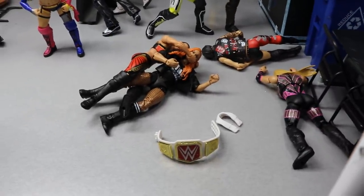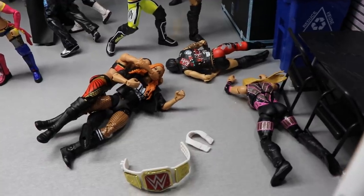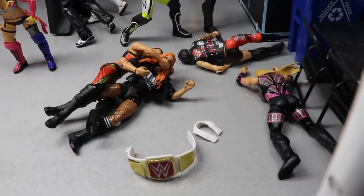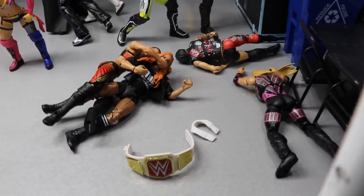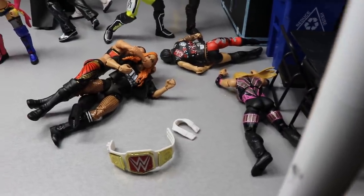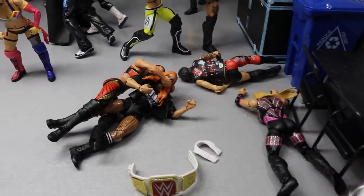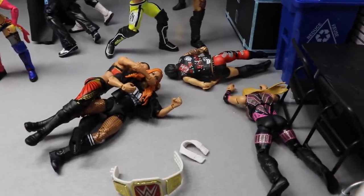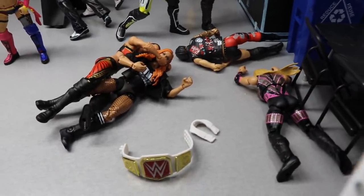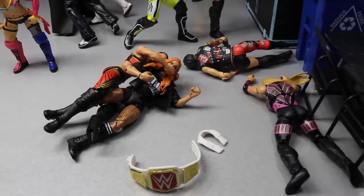Here we have Baszler all over Becky Lynch, and I think this will take place at the chamber. I think Shayna Baszler is easily gonna win, choke out everybody. I can see her eliminating everyone in the match, going after Becky, and then claiming the Raw Women's Championship at WrestleMania. That would be absolutely dope. Fantasy booking it, I'd have Ronda Rousey come out there and end up having a triple threat. Ruby Riott and Natalya got laid out. I don't have the Liv Morgan or Sarah Logan figures yet, so I figured this would work. And I have the champ getting choked out in the backstage area.